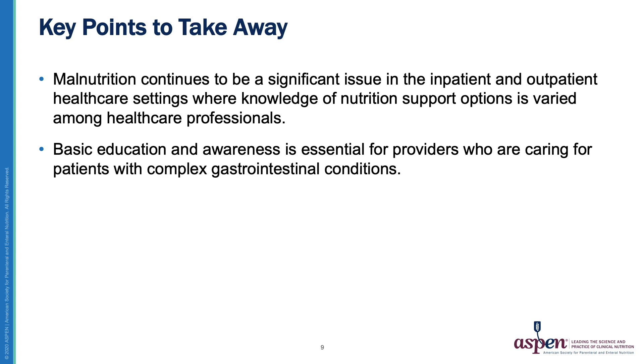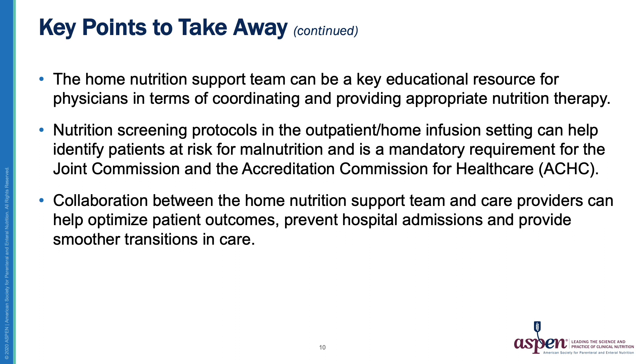Some very key takeaways: malnutrition remains a significant issue in both inpatient and outpatient settings, and nutrition support knowledge remains varied among healthcare professionals. Awareness is essential for providers, especially given complex gastrointestinal conditions. The home nutrition support team is vital for providing outpatient nutrition support and educating outpatient physicians. Nutrition screening protocols remain in place and can help identify patients at risk for malnutrition — this is a mandatory requirement for the ACHC and can be completed by any clinician, not just the dietitian.